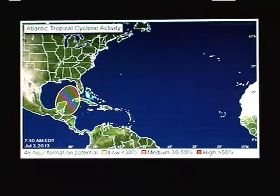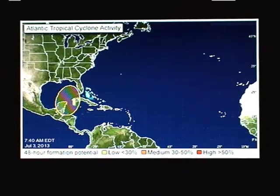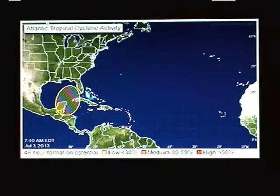We have a little bit to talk about today as an area of disturbed weather in the Gulf of Mexico looks like it's going to have an impact on portions of the southeast. You can see the Hurricane Center has it outlined with the yellow indicating low potential of tropical cyclone development over the next 48 hours.